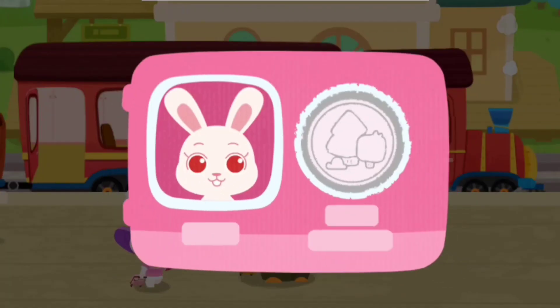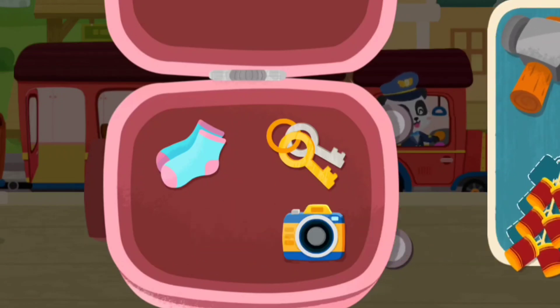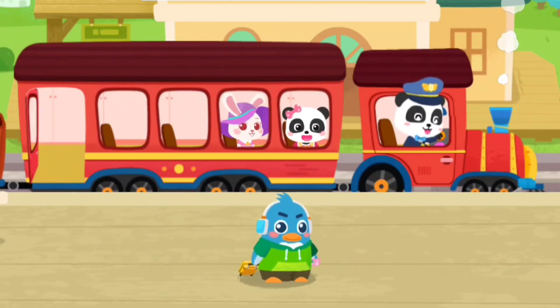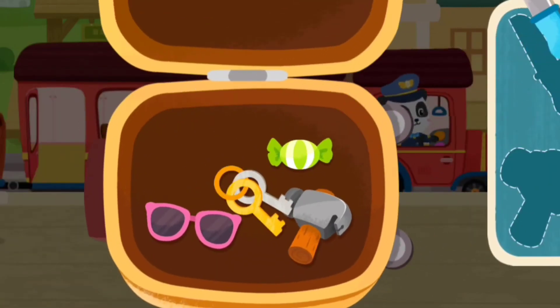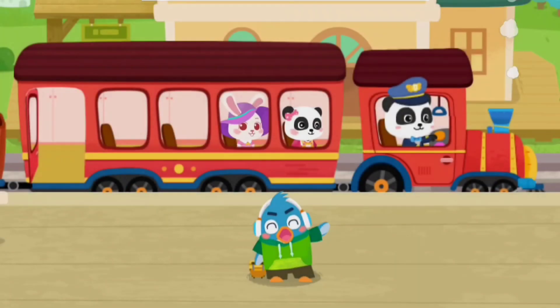Here is my ticket. Prohibited items cannot be taken onto the train. Hammer! Firecrackers! Thank you! Here is my train ticket. Prohibited items cannot be taken. Knife! Hammer! Thank you!